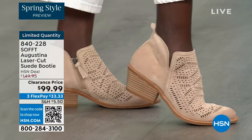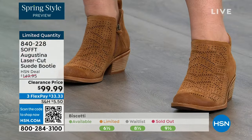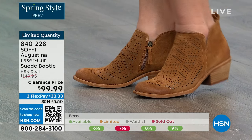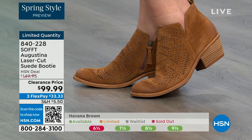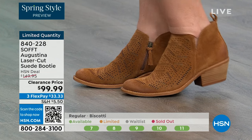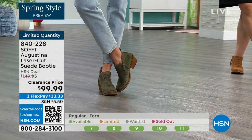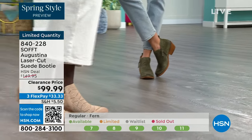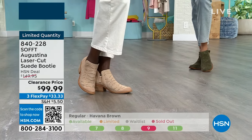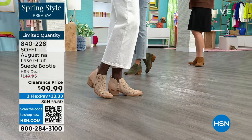You're looking at genuine suede booties. The Havana brown color — that's going to be the first to go; it's the quintessential boot color. If you didn't know Soft made booties like this, now you do — do not miss out. Fern is the green, biscotti is the lightest color, then Havana brown. Item number 840-228. Some things do deserve spending a little more on — shoes are one of them.